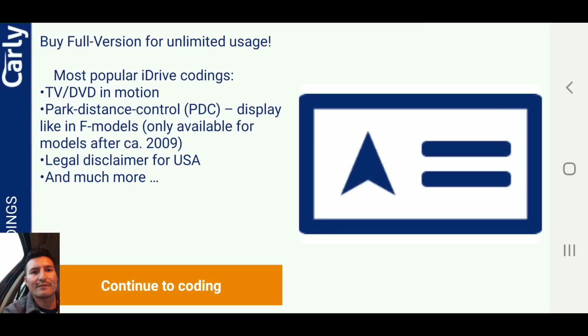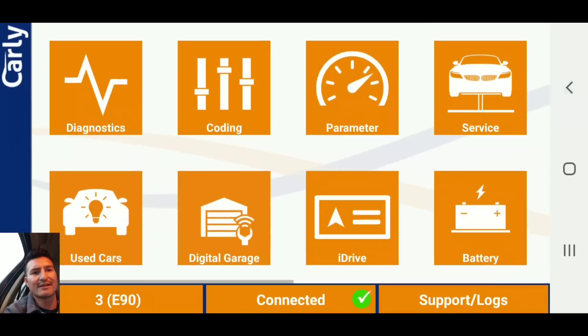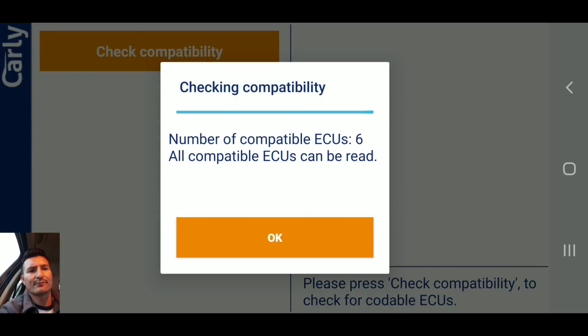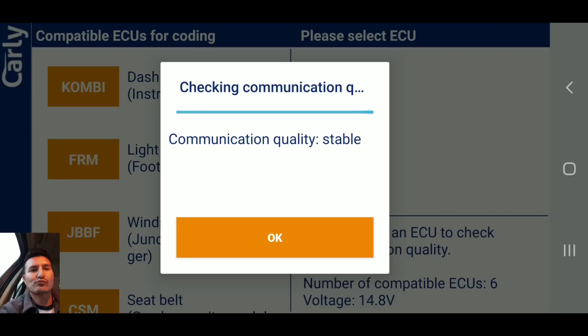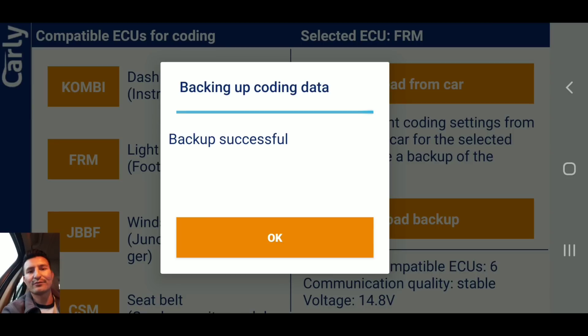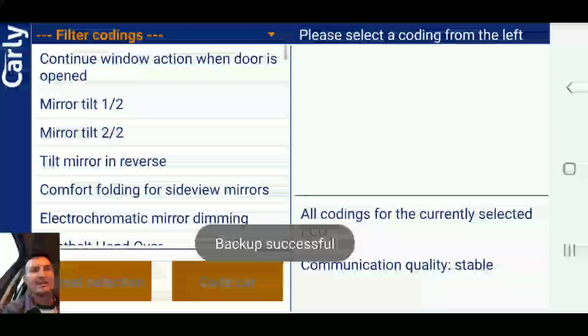You can start clearing the faults, but I'm not gonna clear them because I want to look further into them. Going back to coding — I have my phone here and I'm checking all the stuff. Pretty cool.